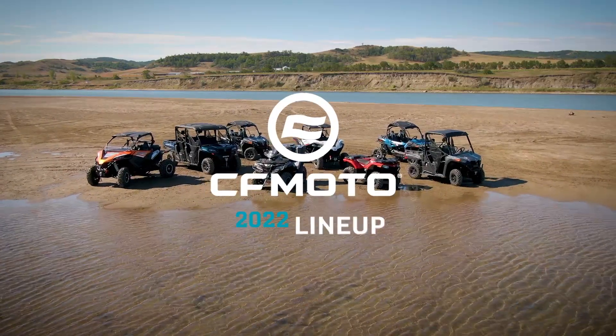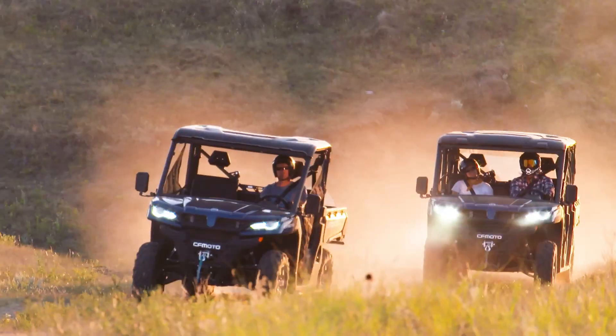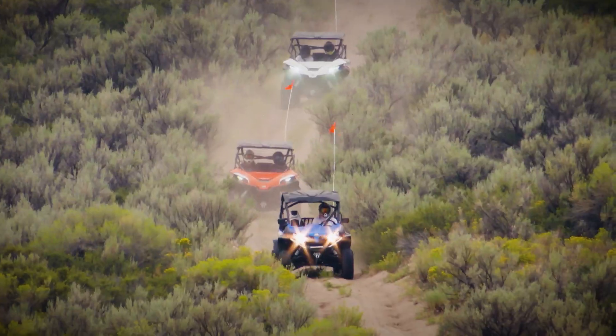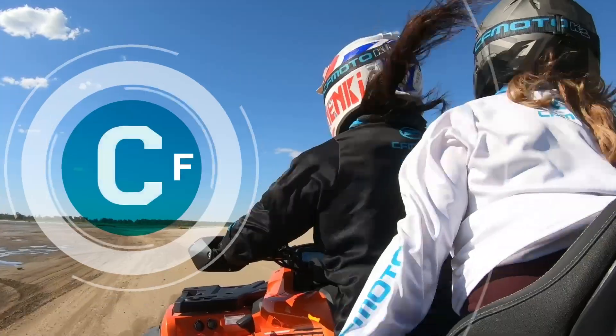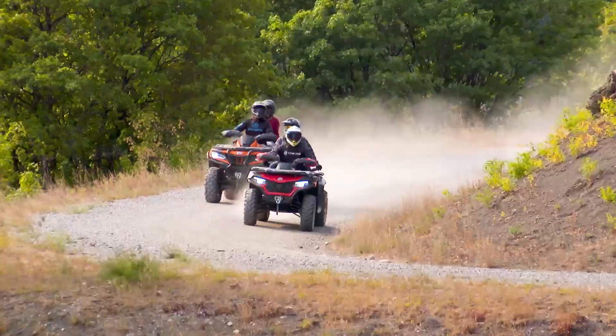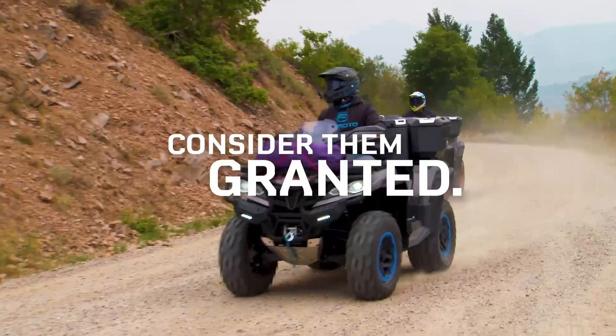Introducing the 2022 CFMoto lineup. Models include C-Force ATVs, U-Force Utility Side-by-Sides, and Z-Force Performance Side-by-Sides. When it comes to a full lineup of versatile ATVs, there's a new C-Force model that's just right for you. And those cool features you pay extra for on other brands? They're standard on ours.